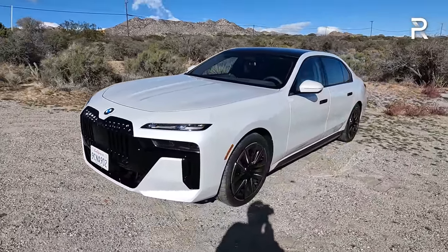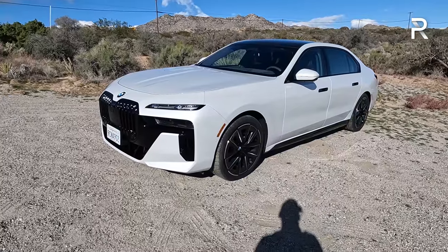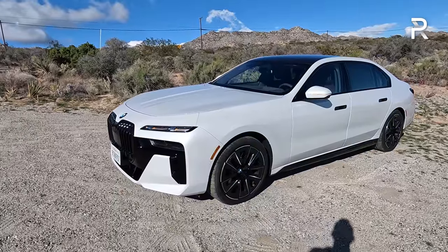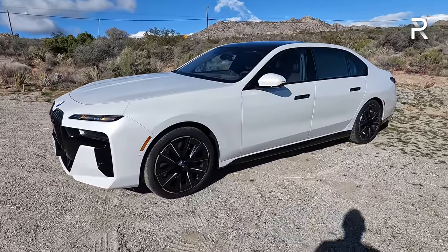Whether you love or hate the design, I'm still very much getting used to it. When I first saw the new 4 Series, M3, and M4, the big grills were a little polarizing, but they eventually grew on me. So perhaps that'll be the same thing for the 7 Series. Looks are always subjective, so let me know in the comments below what you think of the design.